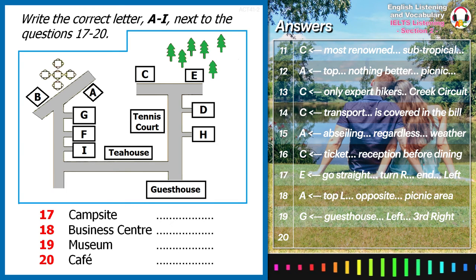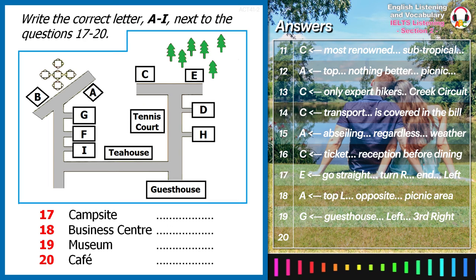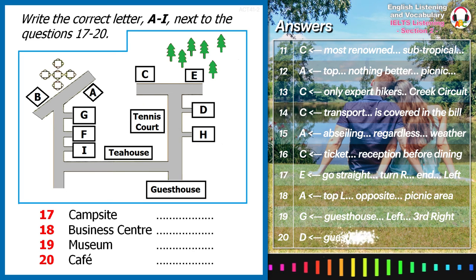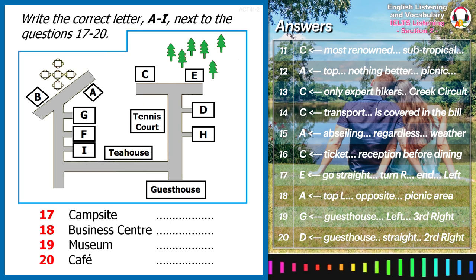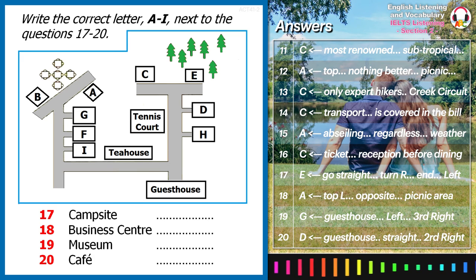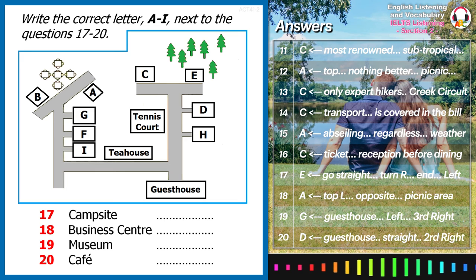To spend a delightful afternoon with a book and a fresh cup of coffee, you can go to the only café in the park. From the guest house, you go straight, then take the second right, and you'll see the café right in front of you. You might want to check out our all-season tennis court, which offers instruction for all ages and skill levels. It is located right opposite the café.